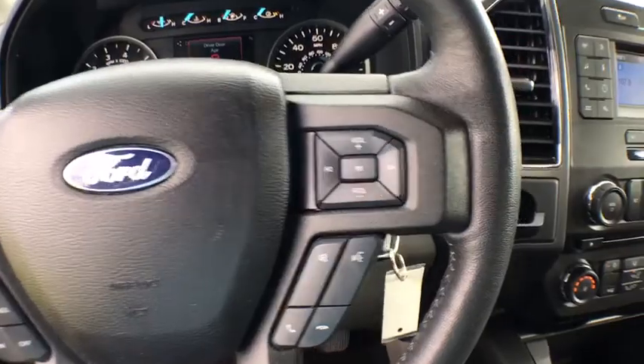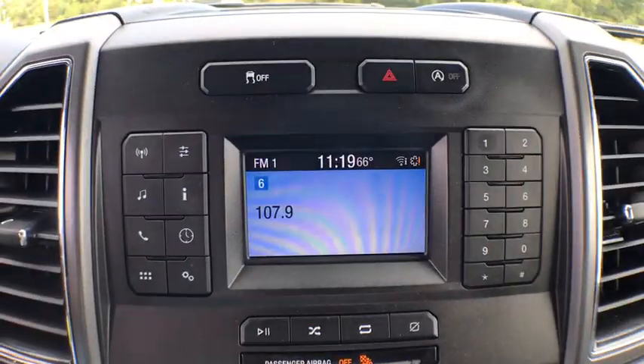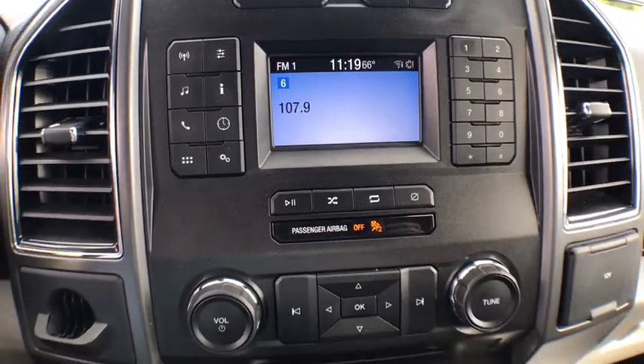Child safety locks, rear head airbag, auxiliary audio input, brake assist, daytime running lights, passenger vanity mirror, pass-through rear seat, rear wheel drive, engine immobilizer, split bench seat.